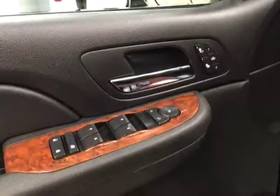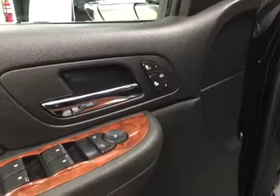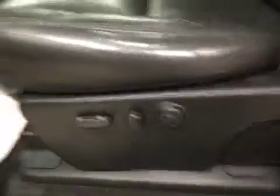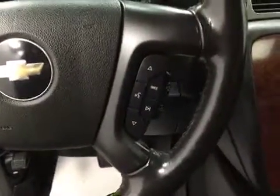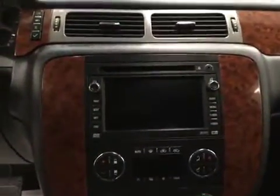Our interior features include power mirrors, windows, and locks. We have a memory seat with heated front seats, a power driver seat with lumbar support. We have our trailer brake, cruise control, hands-free communication with stereo remote controls, and this unit also features an AM FM radio.